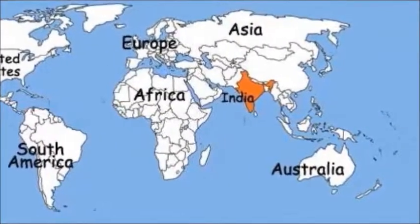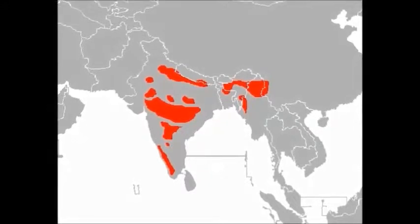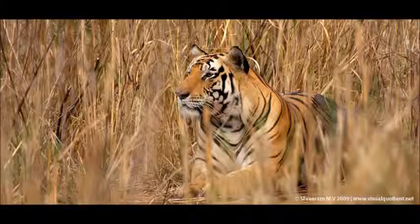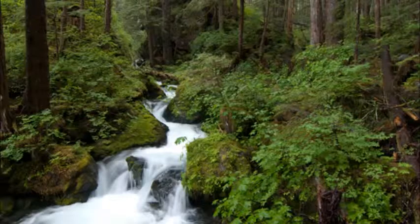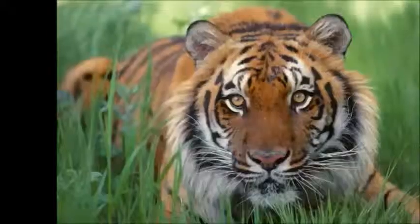The Bengal tiger can be found in places such as India, Bangladesh, Nepal, Bhutan, and Burma. Their habitat can range from high altitudes, tropical and subtropical rainforests, and grasslands. The climate in those countries is very similar to the tropical climate of Florida, and temperatures can be as high as 106 degrees Fahrenheit.